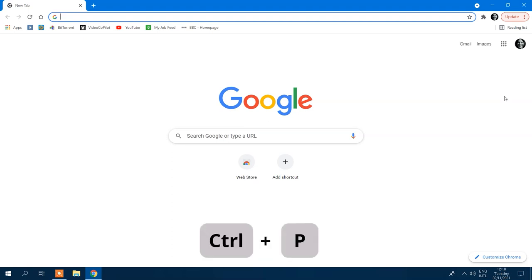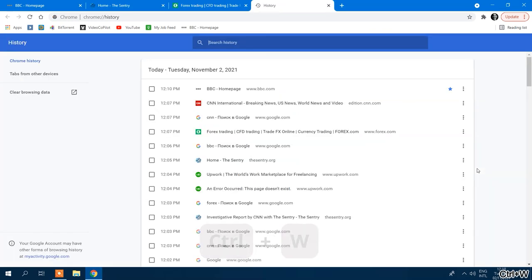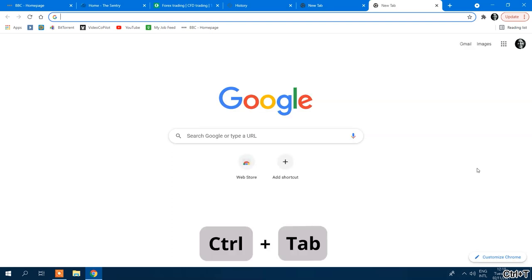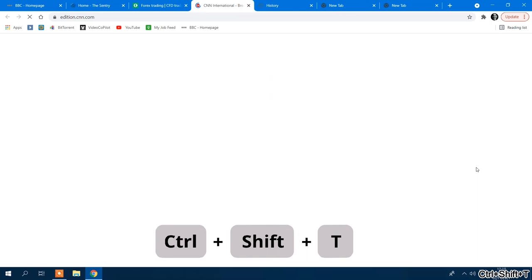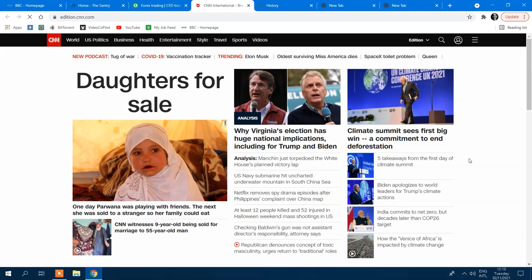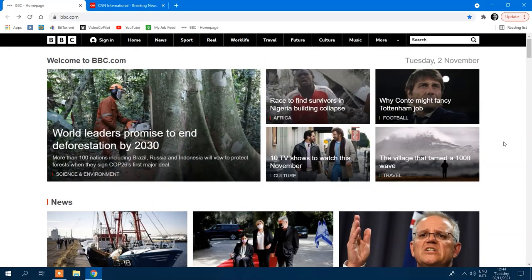Additional keyboard shortcuts include Ctrl+P to print the current page, Ctrl+W to close the current tab, and Ctrl+T to open a new tab and switch to it. You can also switch to the next tab using Ctrl+Tab, switch to the previous tab using Ctrl+Shift+Tab, and reopen tabs in the order they were closed using Ctrl+Shift+T. There are still many more keyboard shortcuts in Google Chrome, but these are likely the most commonly used for the average person.